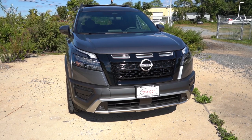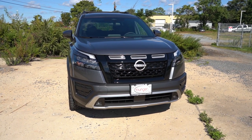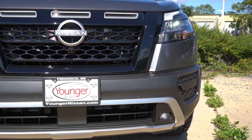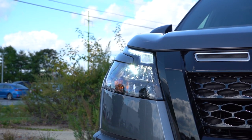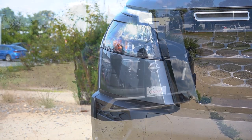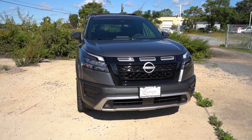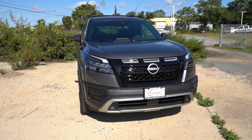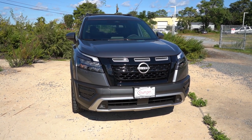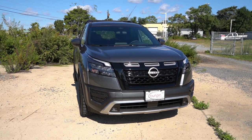The chrome V-Motion front grille comes standard on all trims except the Rock Creek, which has a gloss black V-Motion front grille. LED headlights flank each side with LED daytime running lights, an automatic feature, and automatic high beams — if a vehicle is coming in the opposite direction at night, the high beams automatically dim down and then bump back up when the vehicle passes. It's a great-looking front end, and the Rock Creek just makes it even better.